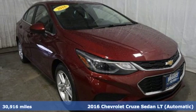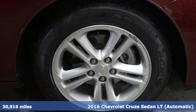It's a 2016 Chevrolet Cruze. Chevrolet, 100 years of icons.